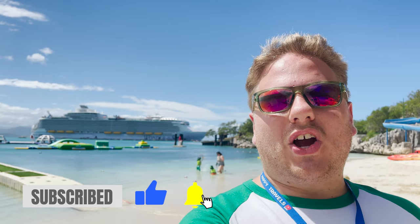Ahoy mates! Welcome to Labadee, Royal Caribbean's private destination in Haiti. We are here on a seven-night sailing on board the all-new Wonder of the Seas. You can see it behind me there. It is the world's largest cruise ship and we are having an absolute blast.